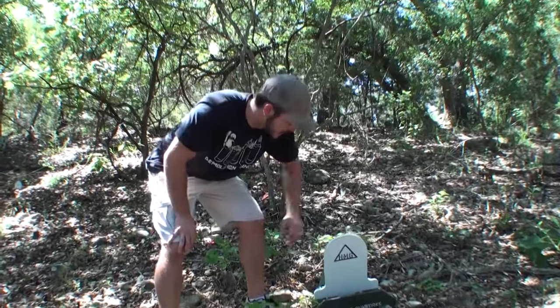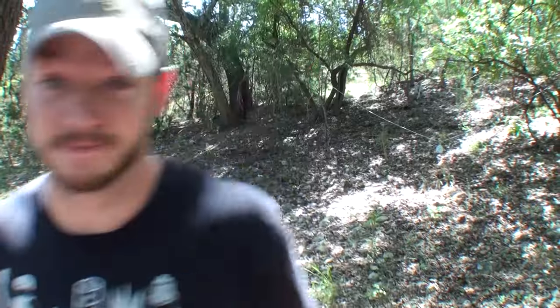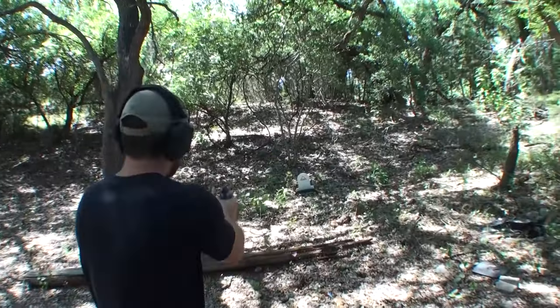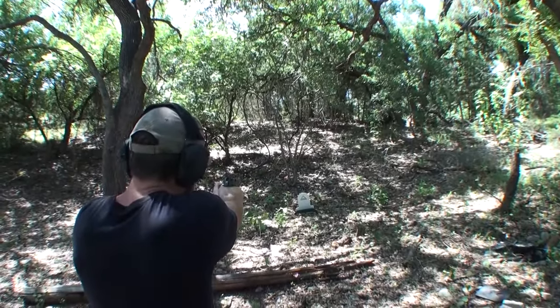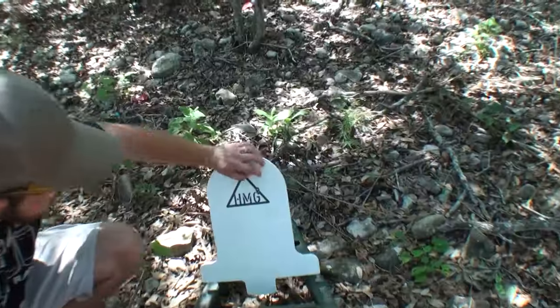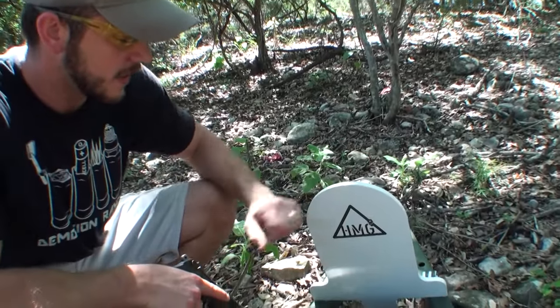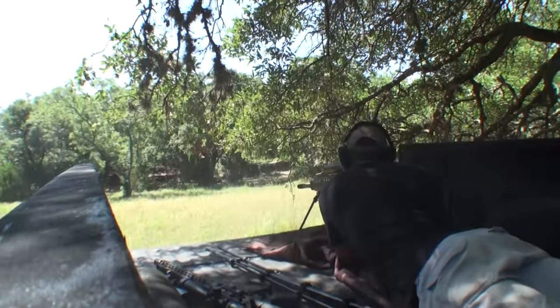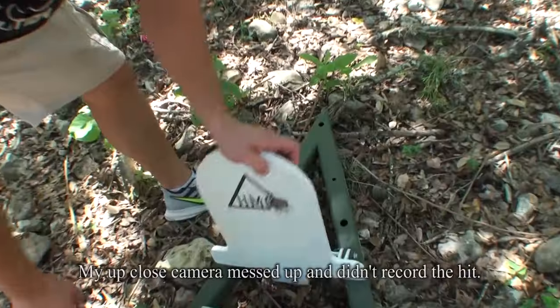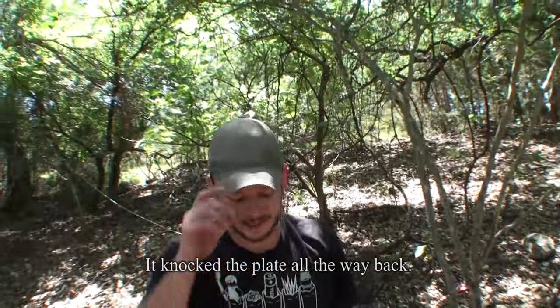First, I'm going to show you the power of .50 BMG against this steel target. I'm going to shoot it with a 9mm first, and then we'll shoot it with .50 BMG just so you can see how much more power the big gun has. The 9mm pistol — let's see how far it rocks back that target. I don't think it rocked it back at all. There's our hit right in the center. I didn't see this thing move back at all. Let's try a .50 BMG. Hopefully you can tell this thing gets thrown way back. The .50 BMG has a ridiculous amount of power.